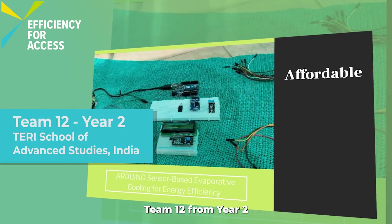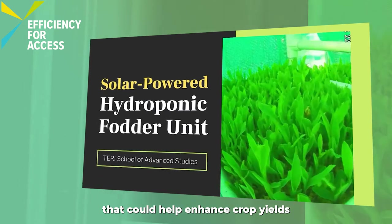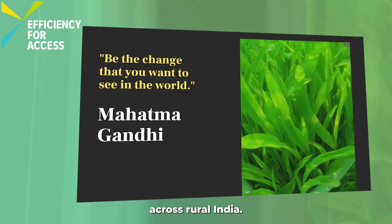Team 12 from year two has designed a hydroponic fodder system that could help enhance crop yields for smallholder farmers across rural India.